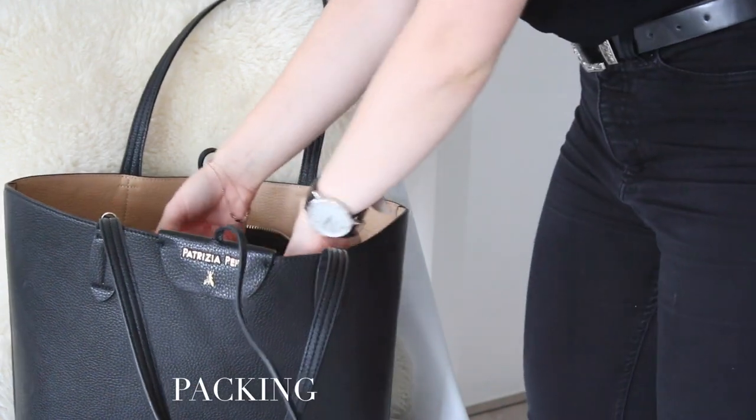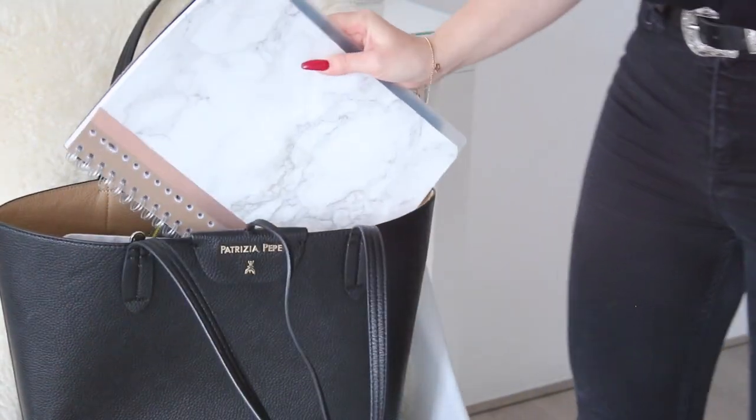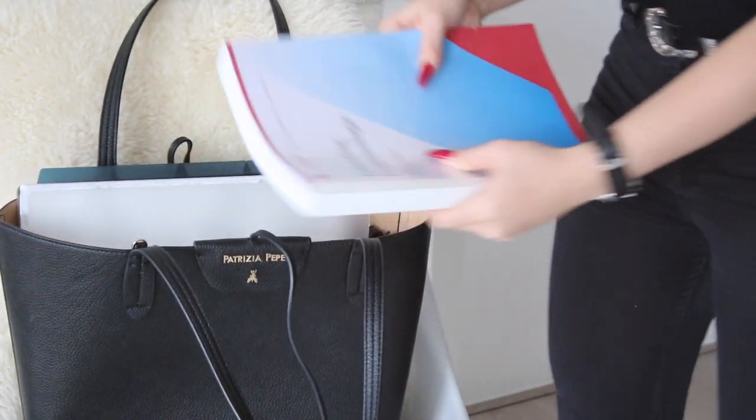Then I pack my school bag. I bring my DIY notebook — I'll link the video down below if you're interested in seeing how I created it.